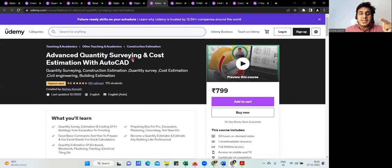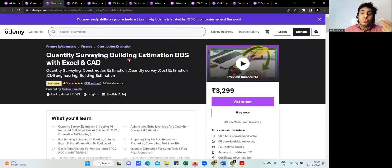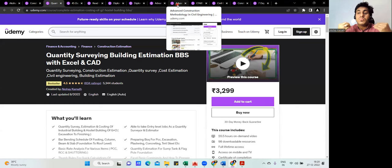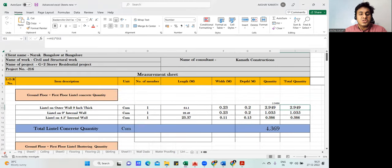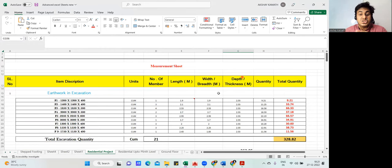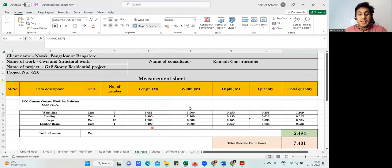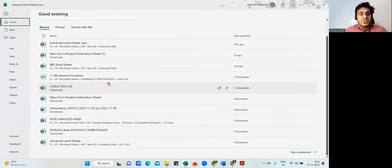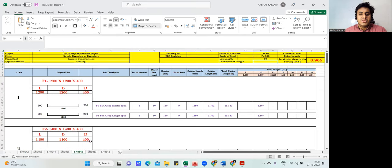Another important course is 'Advanced Quantity Estimation and Cost Estimation.' There's also a basic version called 'Quantity Surveying and Building Estimation.' These courses teach you how to prepare Excel sheets for taking out quantities of a building — from the foundation, covering footing, column, beam, slab, and staircase. You'll also learn bar bending schedule, which tells you how much reinforcement is required in your building.